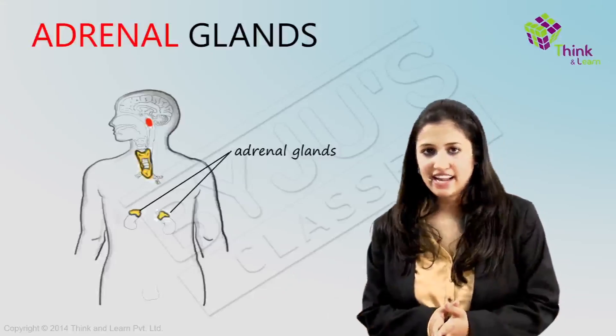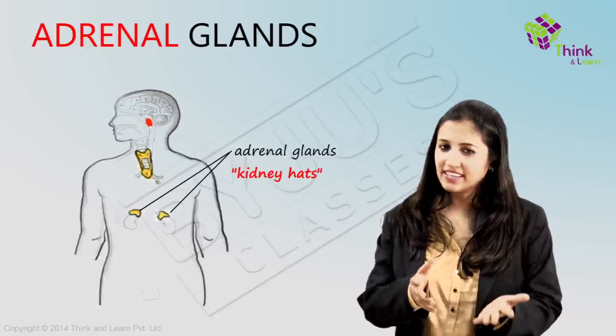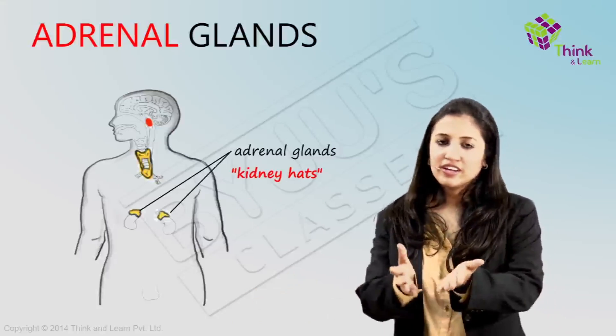Next up are the adrenal glands, or the kidney hands, and as the name goes, they are located just above the kidneys.